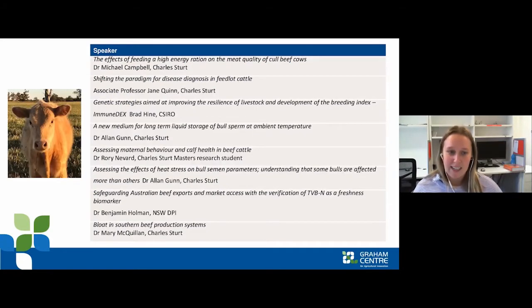Our first speaker today is Michael Campbell from Charles Sturt University. Michael and his wife Jess also run a beef and cattle operation near Adalong. Welcome, Michael.